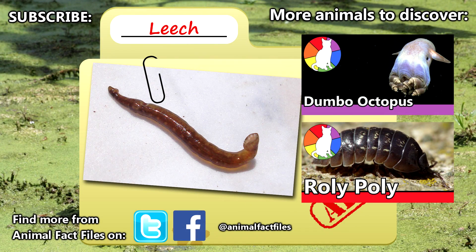For more facts on leeches, check out the links in the description. Give a thumbs up for blood-sucking creatures, and thank you for watching Animal Fact Files.